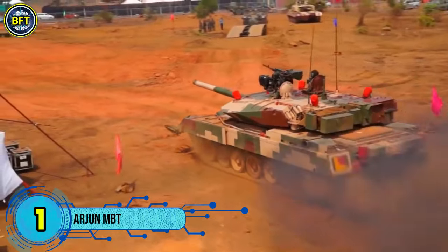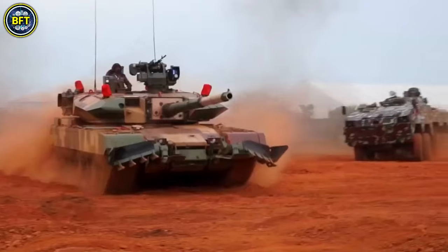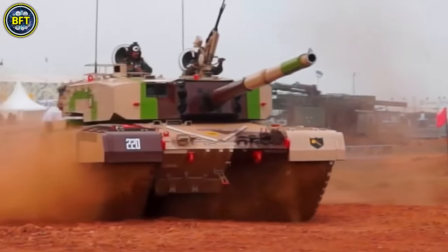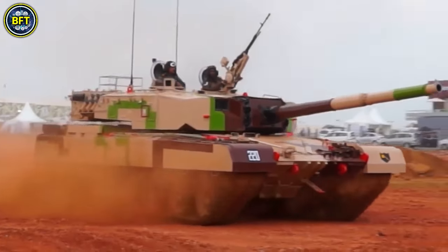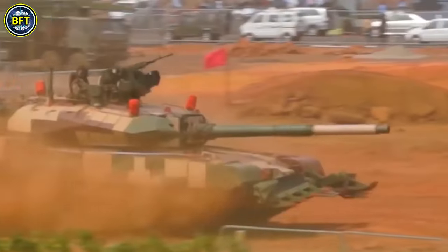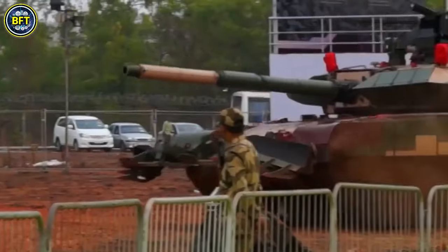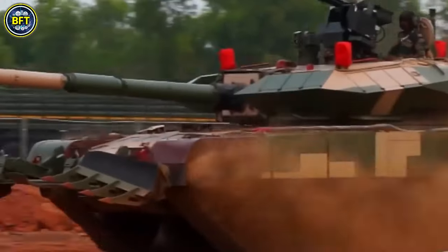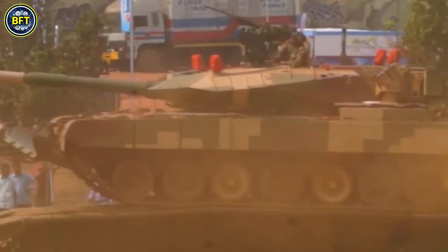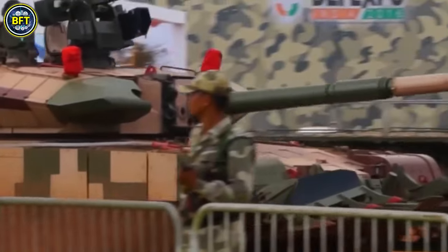Number 1: Arjun MBT. The Arjun MBT is a third-generation main battle tank developed by the Combat Vehicles Research and Development Establishment of the Defense Research and Development Organization for the Indian Army. Named after Arjuna, the heroic archer from the Mahabharata, the Arjun entered service in 2004 after design work began in 1986 and concluded in 1996. Equipped with a 120mm rifled main gun, the Arjun uses indigenously developed armor-piercing ammunition for effective firepower.